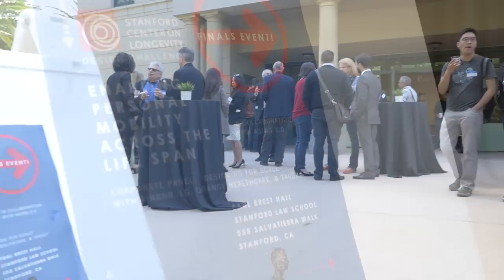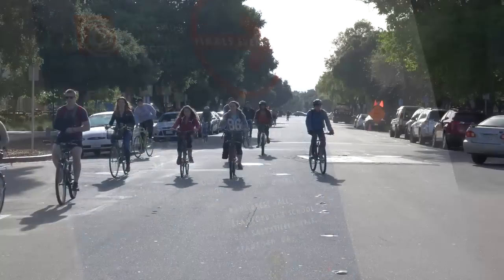This year's challenge was a mobility challenge and we were looking for solutions that would help people enable personal mobility across the lifespan. What kind of products and services would really match with the market's needs and what were innovative and original in design.